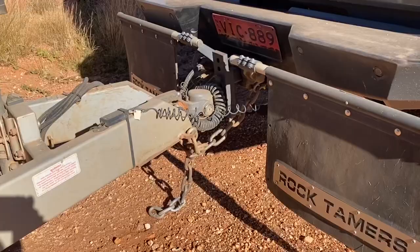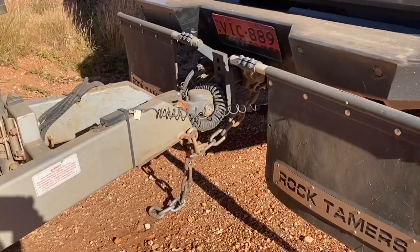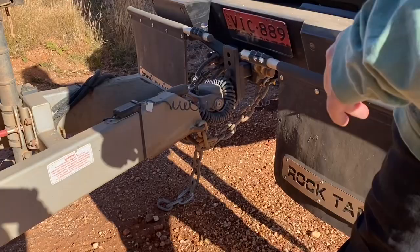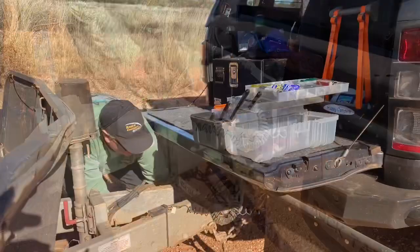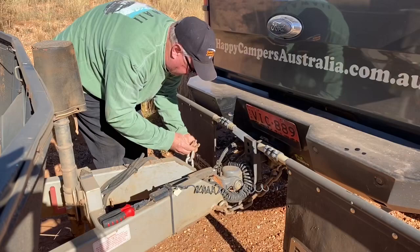We've just seen a missing D-shackle when we stopped at the Len Bedell tree. We've got two spare D-shackles, so on goes a new one.